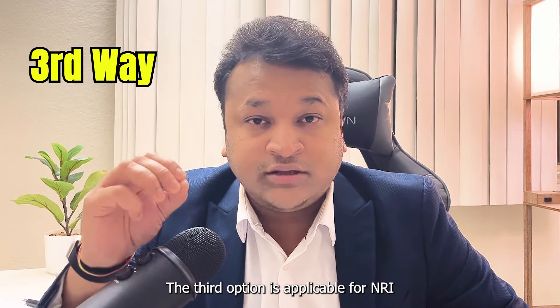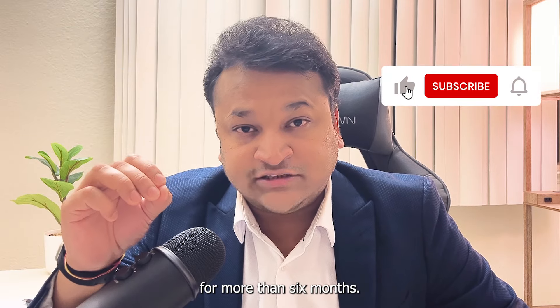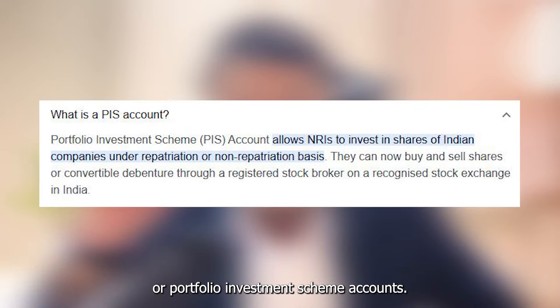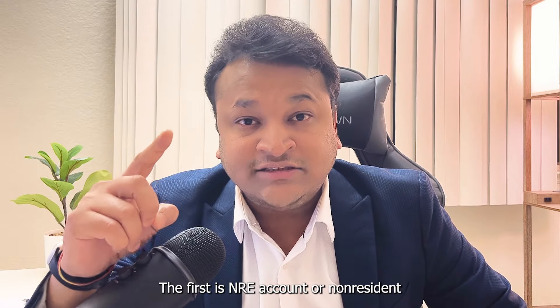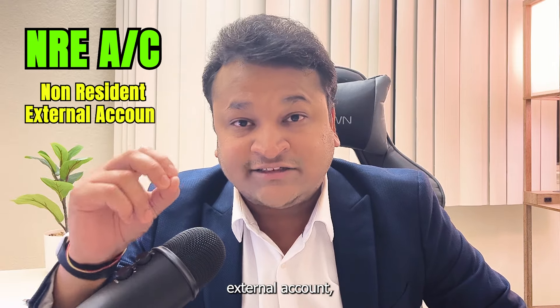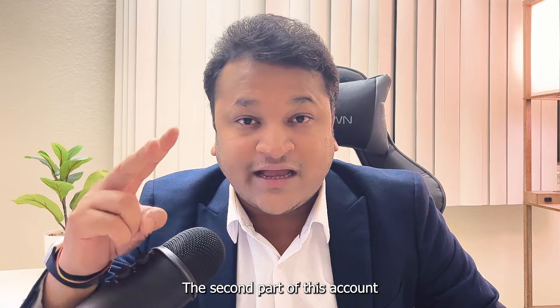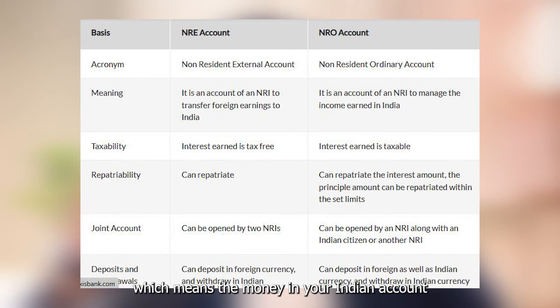That brings us to our third option, which is applicable for NRIs — Indian nationals who have stayed outside of India for more than six months. To buy stocks directly in the Indian stock market, NRIs must open a PIS account, or Portfolio Investment Scheme account. There are two types: the first is an NRE account (Non-Resident External), which is a repatriable account, meaning you can transfer money from your Indian account to your US account without any limit. The second is an NRO account (Non-Resident Ordinary), which is non-repatriable, meaning transfers to your US bank account are capped beyond one million dollars.